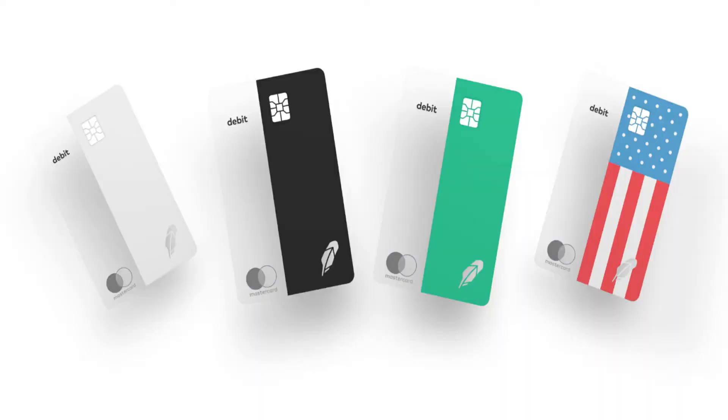Another cool thing about Cash Management is that you can pick from four different cards: a green card, a white card, a black card, and a USA flag card — which is probably the one I'll go with. It works like any other debit card anywhere debit is accepted, and you even get a routing number and account number, just like a bank account.